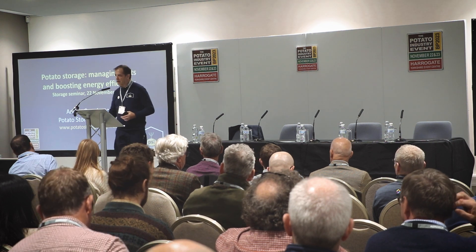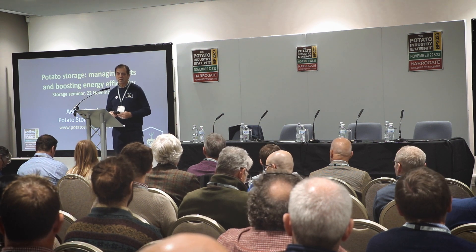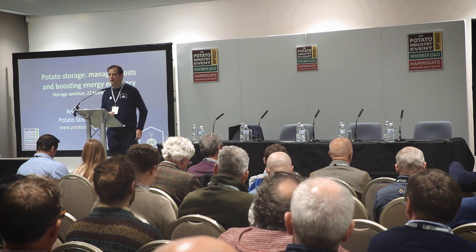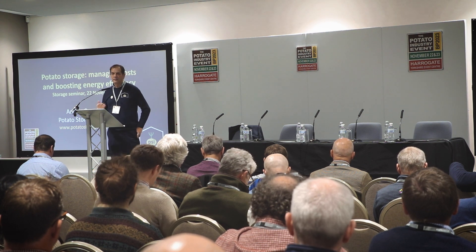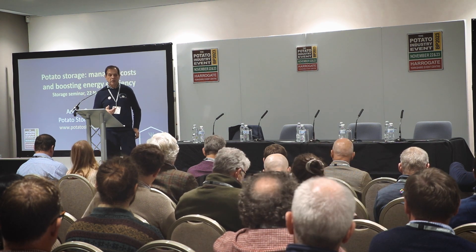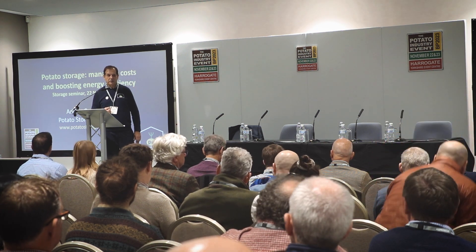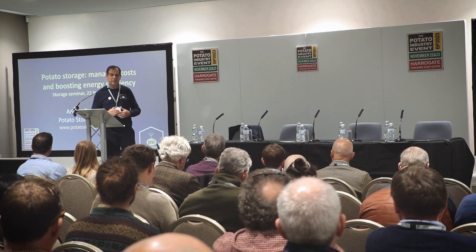Good afternoon everybody. Welcome to the seminar session on storage. My name is Adrian Cunnington and I'm going to be your chair for this session. It's going to be in a couple of parts. I'm going to talk through some slides on managing costs and boosting energy efficiency, then say a little bit about CIPC residues monitoring, and then we have a panel discussion on sprout suppression involving three agronomists: Gary Collins, Richard Baines and Jeff Beaver.